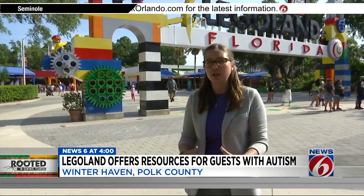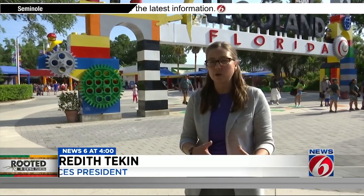Legoland Florida was the first Legoland park in North America to become a certified autism center, and with four quiet room spaces and sensory guides located all over the park, they're making it easy for families to plan a vacation and get the most out of it. The certification and what Legoland provides is able to help them plan their trip and make memories and have fun.